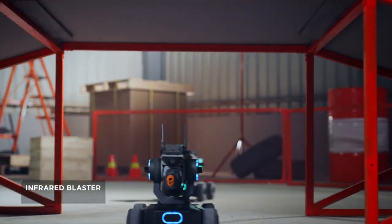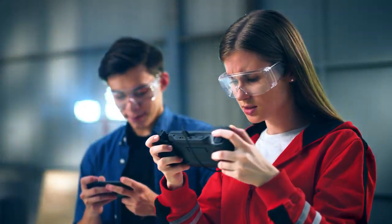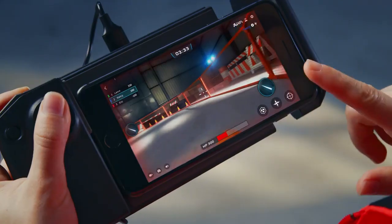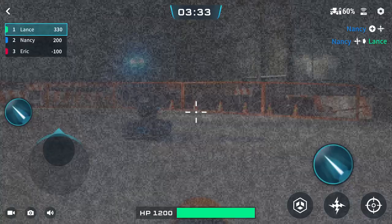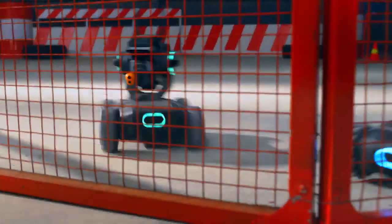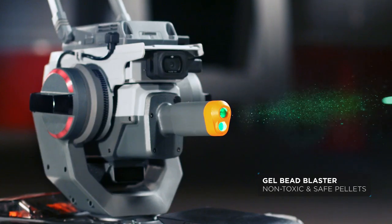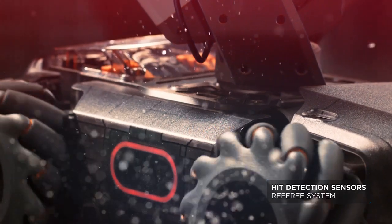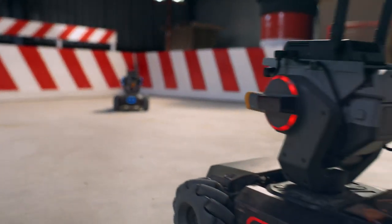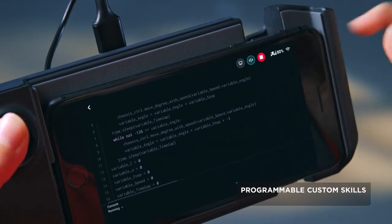On the battlefield, dominate your competition with the infrared beam. Use mystery bonus abilities to get an edge. And if that's not enough, experience real rapid-fire action with the Gelbeag Blaster. Pressure-sensitive sensors let the S1 feel every impact. In a tight spot? No problem. Outwit your foe by coding a custom move.